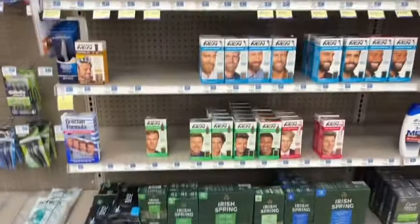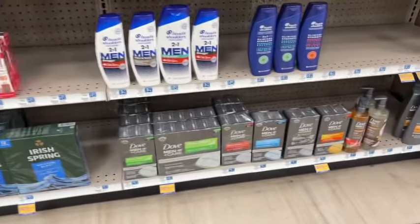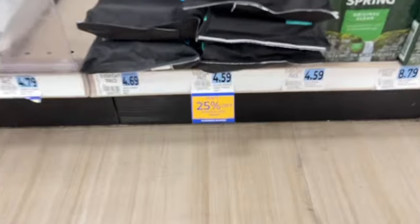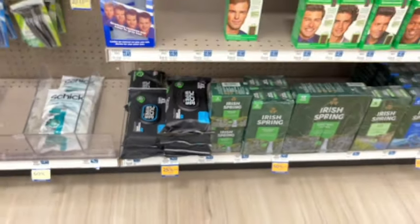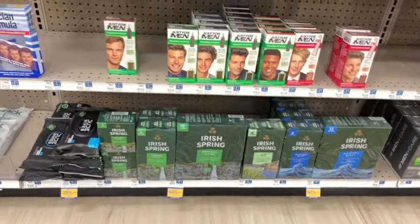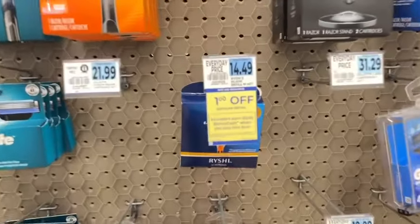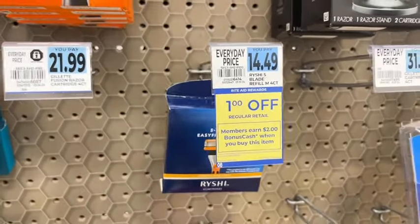There's lots of clearance in the men's section for bar soap, including Irish Spring and Dove Men Plus Care. The Dude Wipes are 25% off and tagged at $3.44 — but always do a price check on clearance items, because sometimes they ring up for less. Reishi's Blade Refill — you earn $2 when you buy one, limit of four, and this week they're a dollar off.